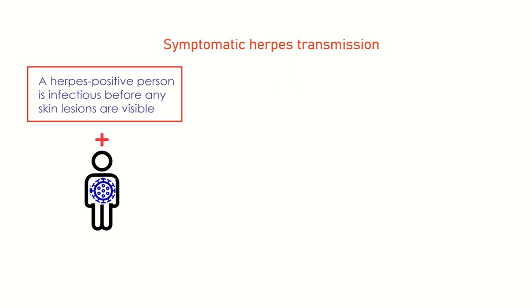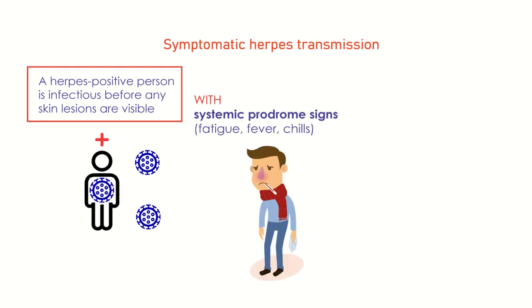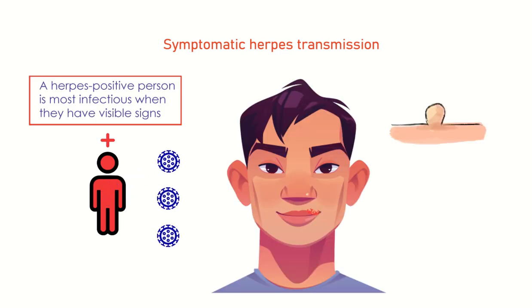A herpes-positive person is infectious before any skin lesions are visible, with the first systemic prodrome signs — that is, fatigue, fever, chills — and with local symptoms of skin tingling, burning, and itch. But a herpes-positive person is most infectious when they have visible signs, such as blisters filled with fluid.